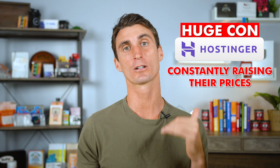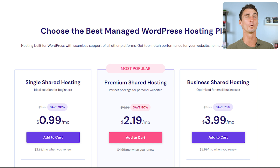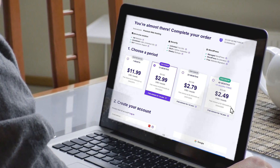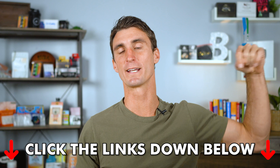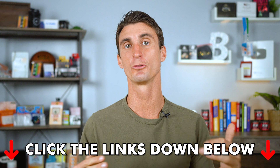One big con about Hostinger I haven't mentioned yet: they are constantly raising their prices — when I first found them it was 99 cents a month, now it's over two dollars. So if you want to create a WordPress website, sign up fast before prices increase again. Use coupon code TRAVIS to get an extra 10% off. Click the link below to get discounted pricing on whichever hosting company you choose — I recommend Hostinger, but make sure to take advantage of that discount.